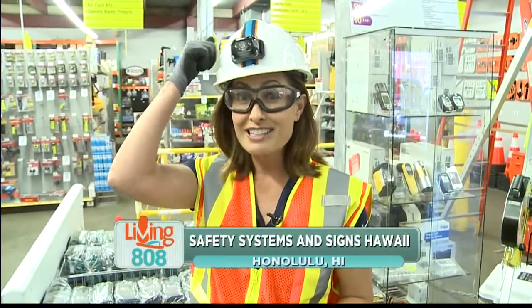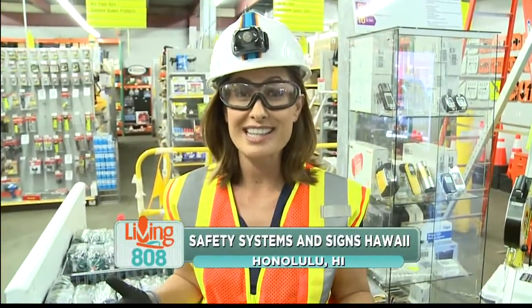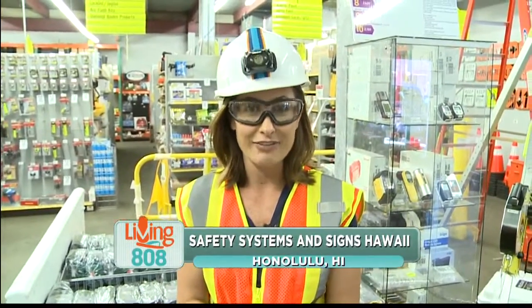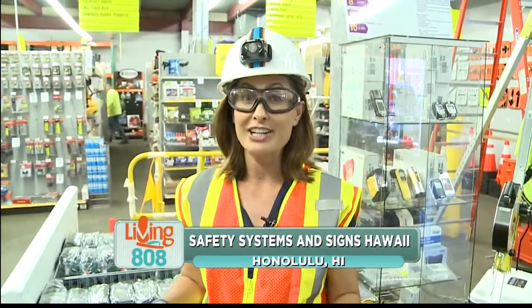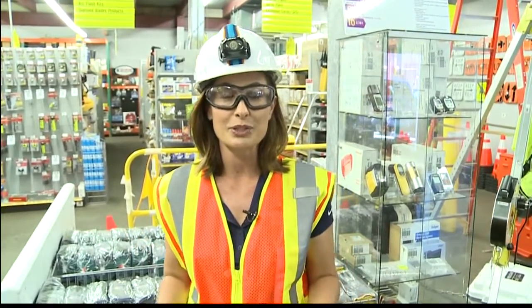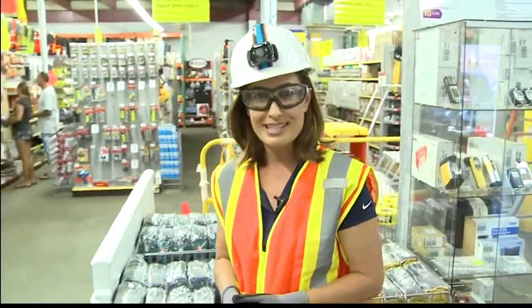Neon vest, hard hats, goggles, gloves — what do all of these things have in common? Well, they're all items that keep you safe, and they're all items that can be found here at Safety Systems and Signs Hawaii, located in Mapunapuna. We are learning all about the store today.